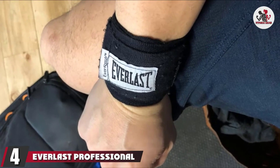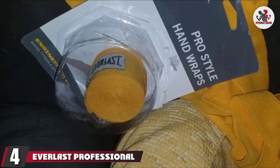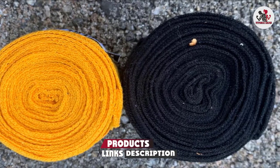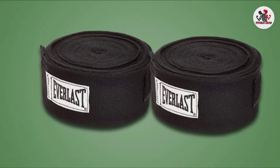Next at number 4 we have Everlast Professional Hand Wraps. Everlast is a prominent name in the boxing world thanks to the brand's commitment to quality. These advanced wraps are crafted with a polyester blend material, and they come in a 180-inch length for ultimate protection.